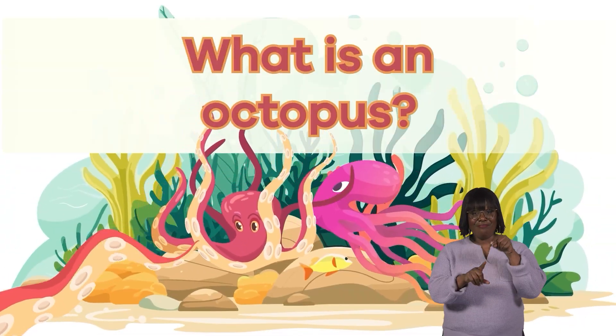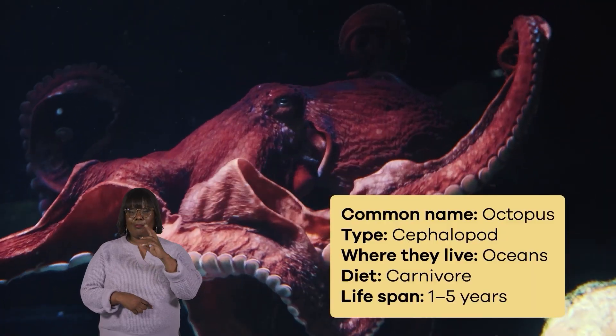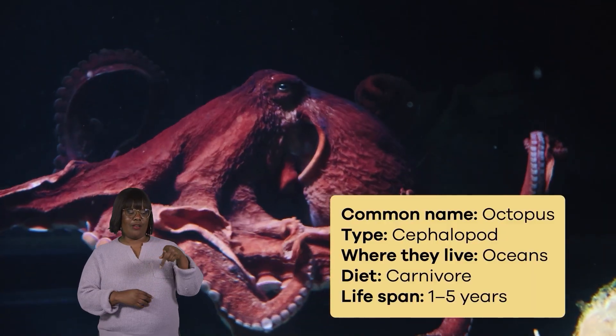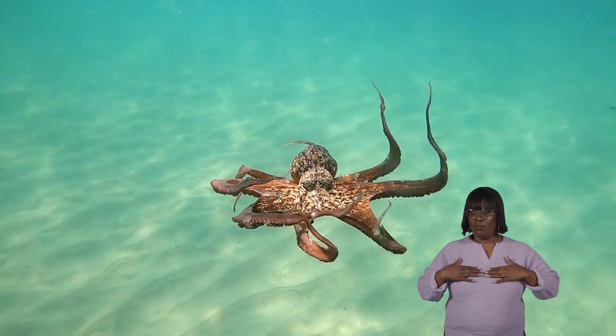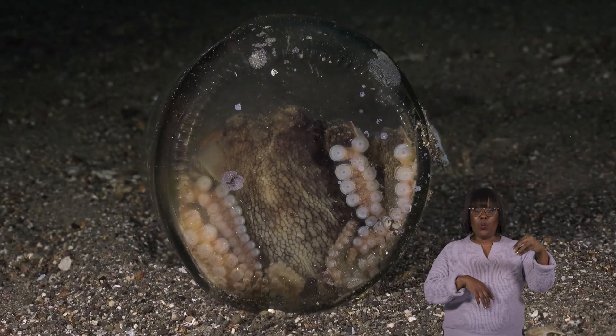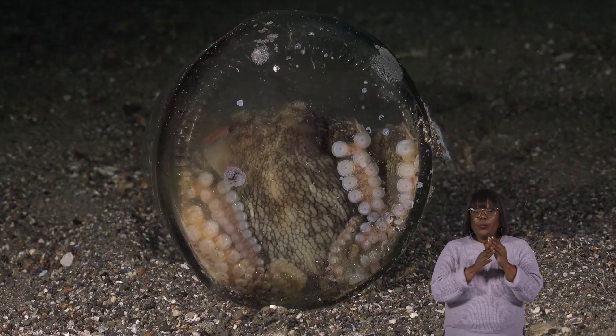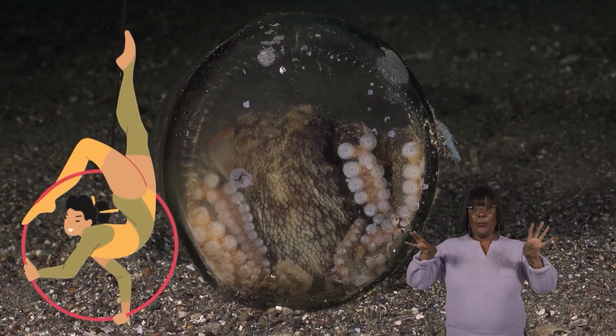What is an octopus? Octopuses are super cool sea creatures that belong to a group called cephalopods. They have soft bodies with no bones, making them really flexible. Because they don't have a stiff skeleton, they can squeeze through tight spaces, becoming all bendy and stretchy like underwater acrobats.